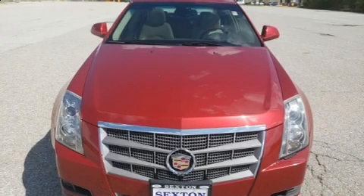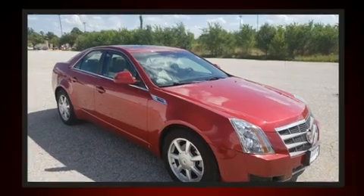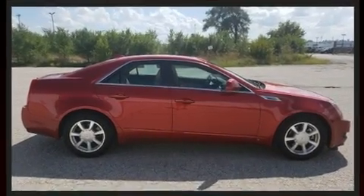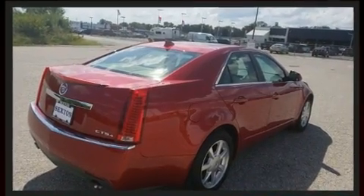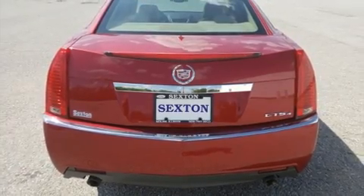Experience driving perfection in the 2009 Cadillac CTS. This four-door, five-passenger sedan has just over 80,000 miles. A 3.6-liter V6 engine pairs with a sophisticated six-speed automatic transmission, and for added security, dynamic stability control supplements the drivetrain.